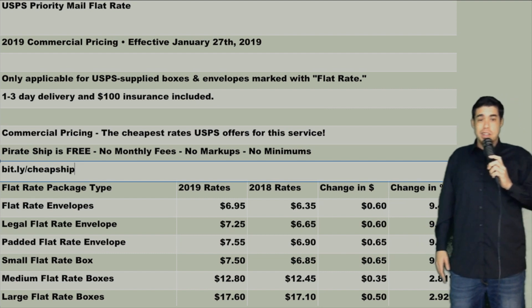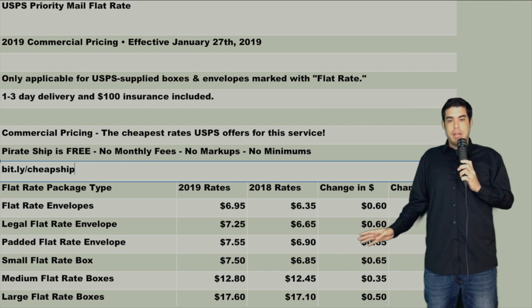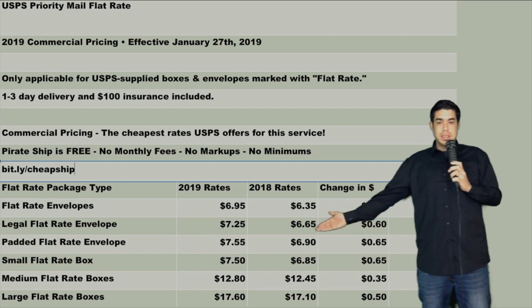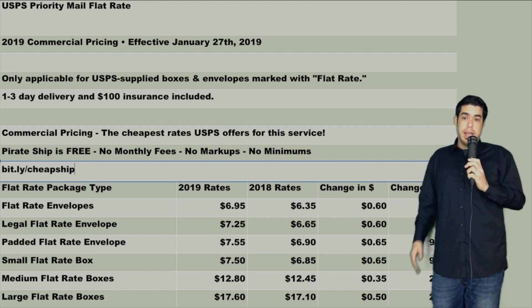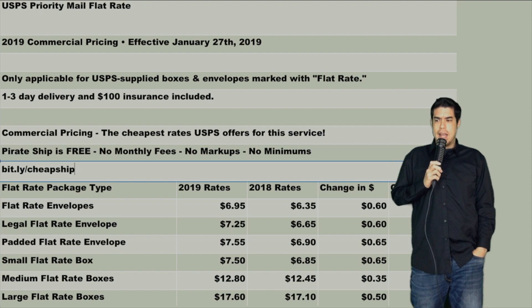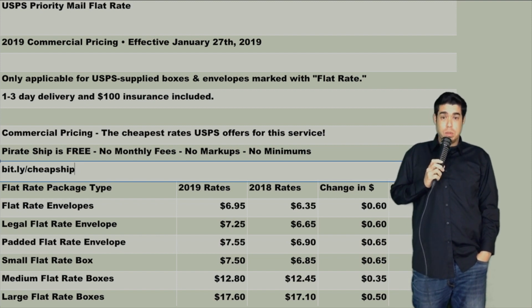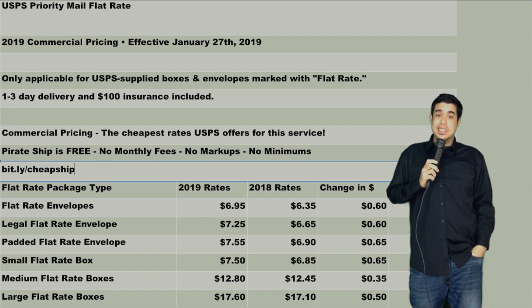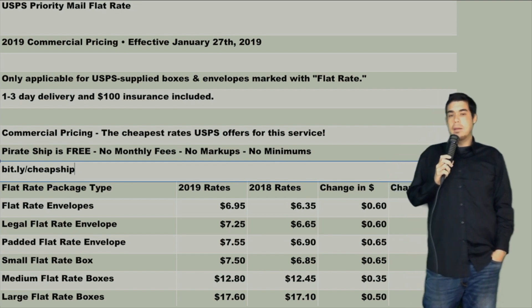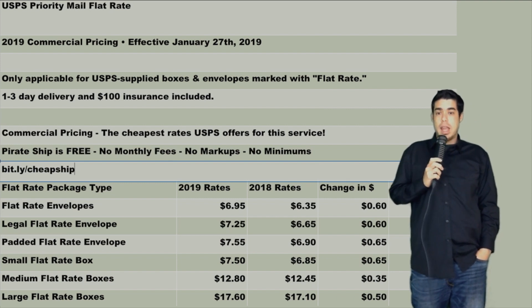I thought the padded flat rate was already a good price in 2018, and I still consider the 2019 pricing to be very fair for what you get out of it. There's been a lot of questions about whether there would be dimension limits on the padded flat rate mailer — it doesn't appear that's true, but watch out for that coming into the end of 2019 or beginning of 2020 in case they add dimension specifics or change the actual sizing.